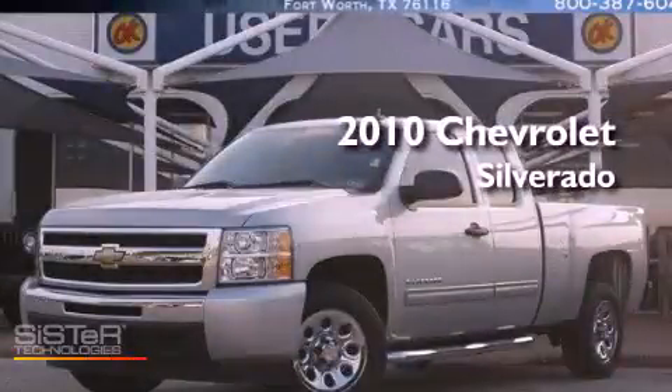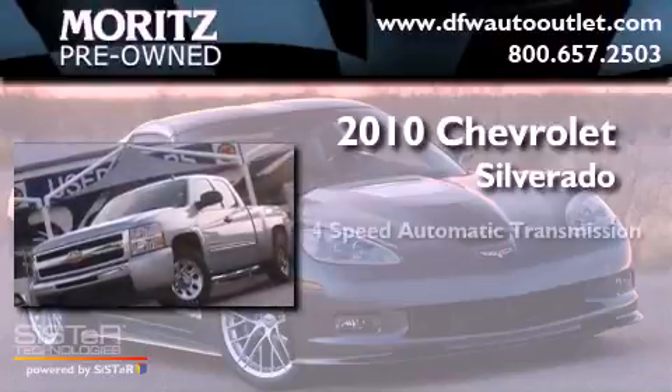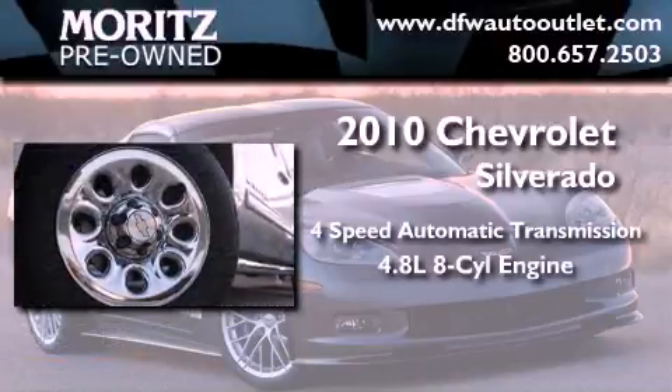This is a 2010 Chevrolet Silverado. This truck has a four-speed automatic transmission and a 4.8 liter V8.